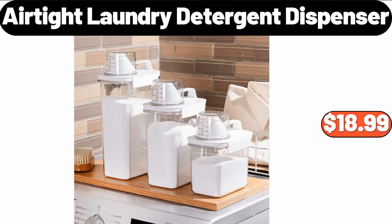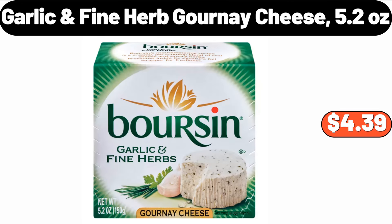Airtight Laundry Detergent Dispenser 3-Pack, $18.99. Garlic Fine Herb Gournay Cheese, 5.2 Ounces, $4.39.